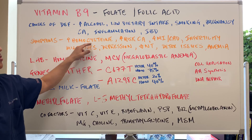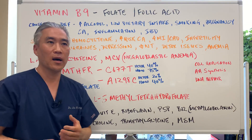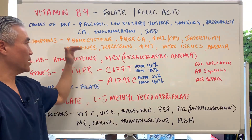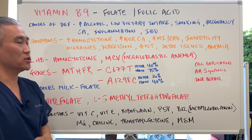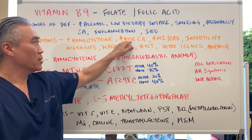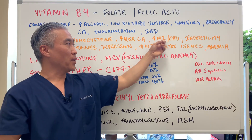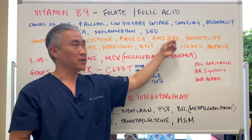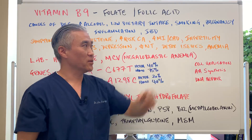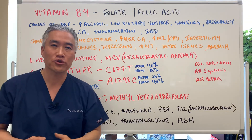Symptoms include increased homocysteine, which increases your risk of cardiovascular disease. Elevation of homocysteine can increase risk of heart attack and stroke. It also increases the risk of cancer — specifically myocardial infarction and coronary artery disease. Folate deficiency is also associated with infertility, migraines, depression, and decreased neurotransmitters.